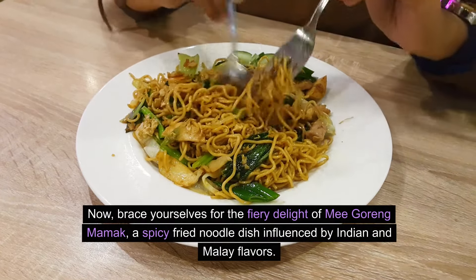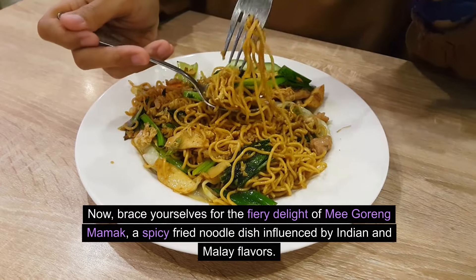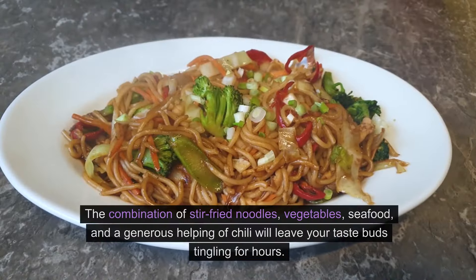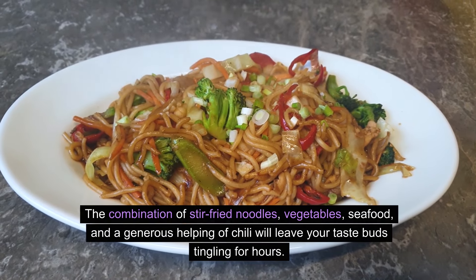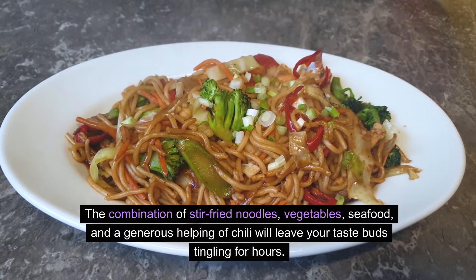Now brace yourselves for the fiery delight of mee goreng mamak, a spicy fried noodle dish influenced by Indian and Malay flavors. The combination of stir-fried noodles, vegetables, seafood, and a generous helping of chili will leave your taste buds tingling for hours.